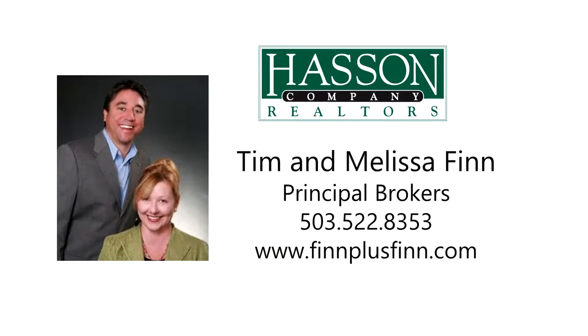To schedule your own personal tour, please contact Tim and Melissa Finn with Hass & Co. Realtors at 503-522-8353, or visit them online at finnplusfinn.com.